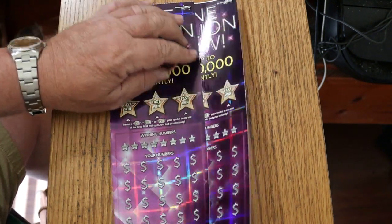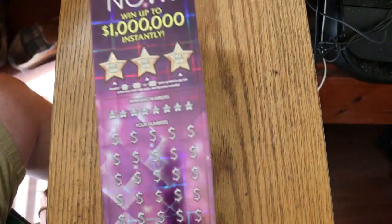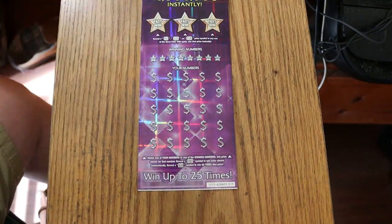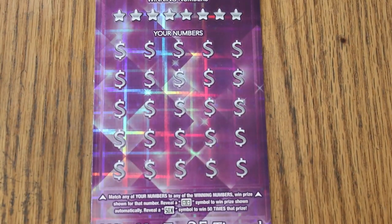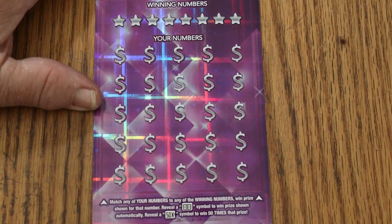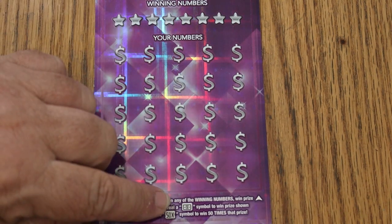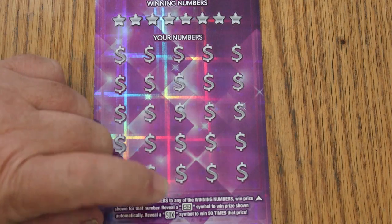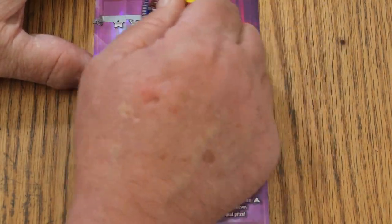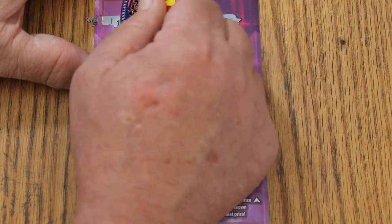We're going to do ticket 13 first and see what happens, then off to 14. This is a match-your-number to the winning number game, or you can find the flying dollar bill or the 50 times win. This has got a real tough coating — you see what I mean?